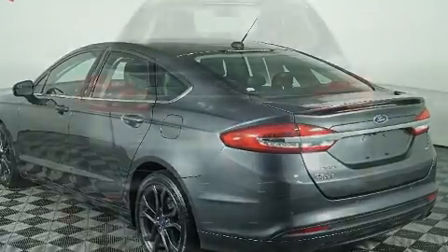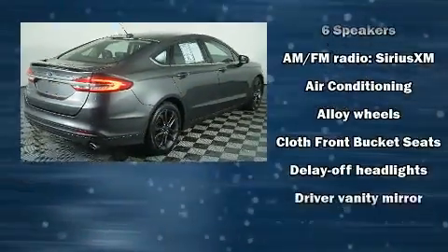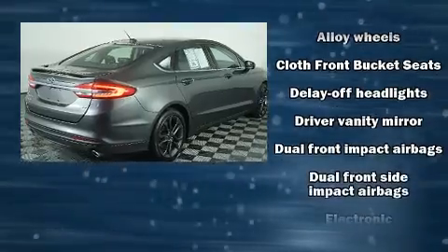It's equipped with tons of terrific amenities, but it won't break your budget — such as remote keyless entry, one-touch window functionality, power front seats, and air conditioning.